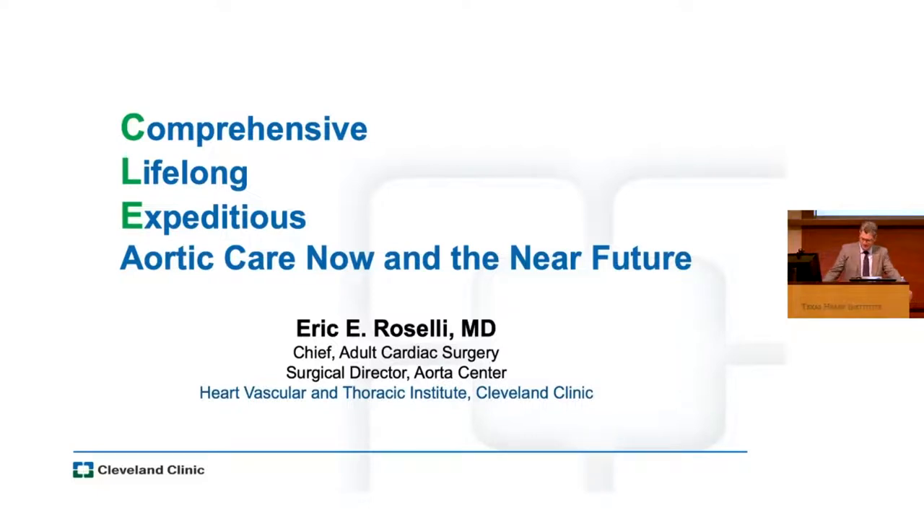I'm going to be comprehensive and move fast, really talking about the way I think about the aorta starting from the left ventricular outflow tract and working all the way through it, sharing some of the things we're doing now and where I think we're going in the near future. I don't claim to look too far along, and I think it's dangerous if we try to get too far ahead of ourselves.